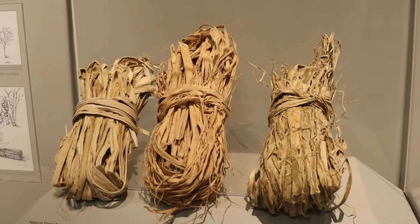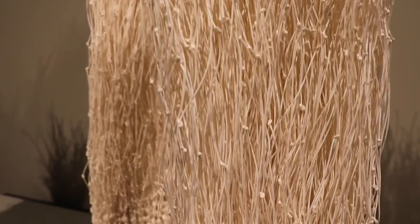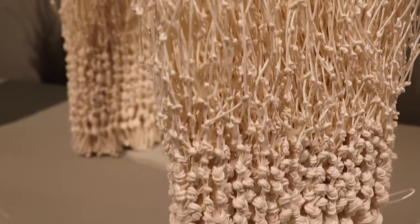Japanese contemporary artists are now using washi as the basis for their artwork. They take this supple yet sturdy natural fiber and layer, weave, dye, twist, fold, and cut it to create highly textured hanging works.